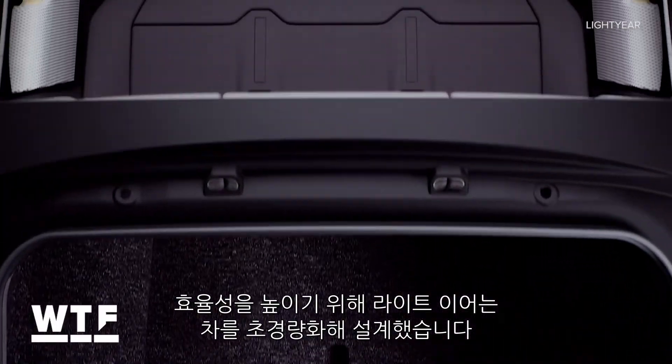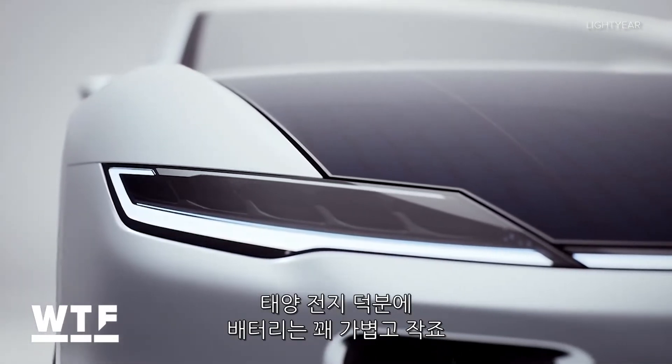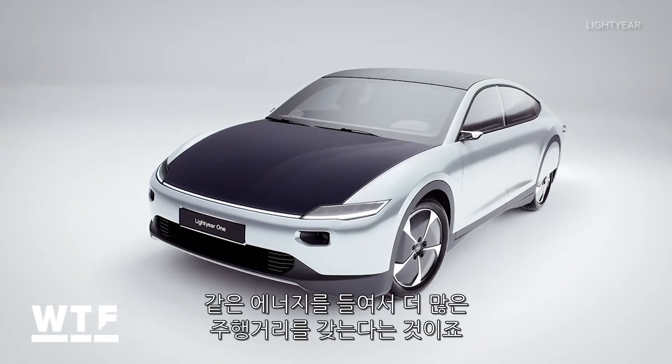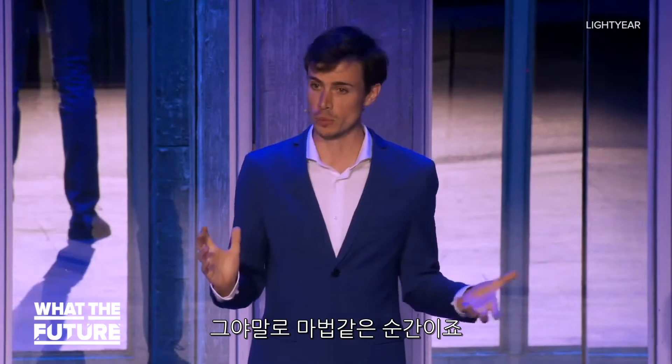To increase efficiency, Lightyear designed the car to be super lightweight. Thanks to those solar cells, the battery is pretty light and small. So compared to a heavier EV, you get more range for that same amount of energy. They've reached a point where they can actually match energy consumption and energy yield — and that is a very magical moment.